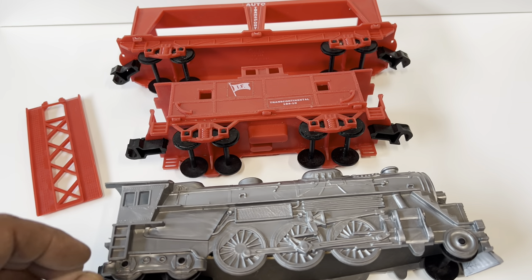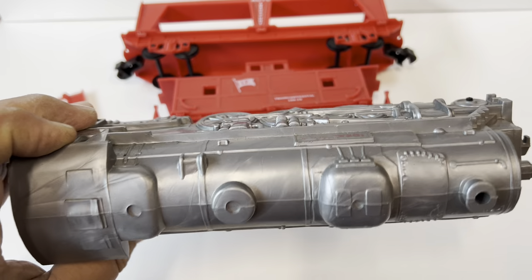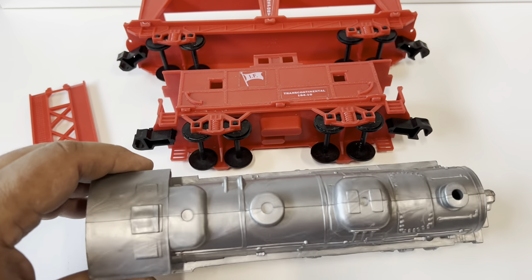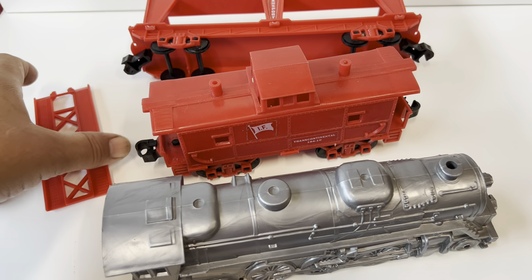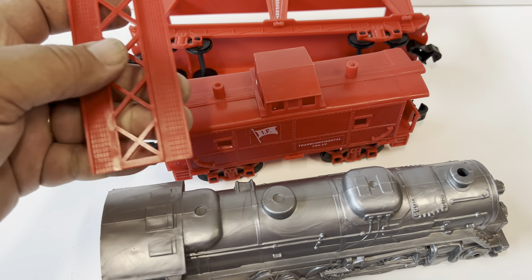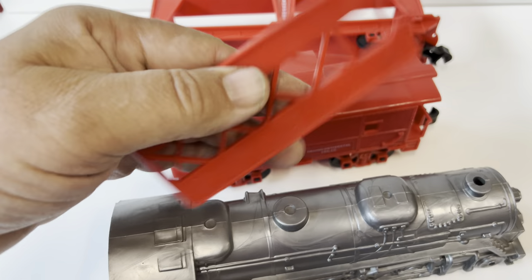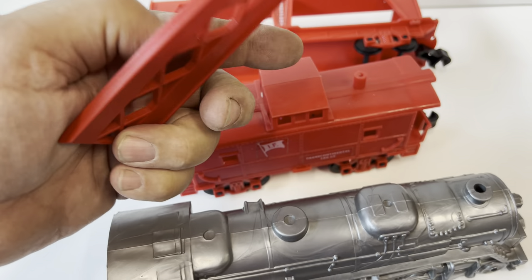One of the things I haven't talked about is the type of plastic this was made out of. It's really soft — and I'm not a chemist — but how I would describe it is when you go to a drive-in and order a hamburger, it comes in a little basket with fries, and it's made out of this soft red plastic. That's exactly what it feels like.